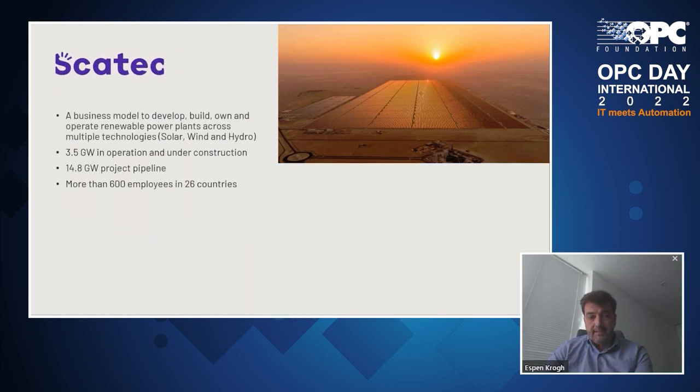First with SCATEC. SCATEC is a company that has a business model to develop, build, own and operate renewable power plants across multiple technologies. They started with solar, but later also acquired wind and hydro assets into their general portfolio. They currently have 3.5 gigawatts in operations and under construction, and they have a pipeline to build an additional 14.8 gigawatts within the next few years. This company has more than 600 employees in about 26 countries, so this is a truly global company.